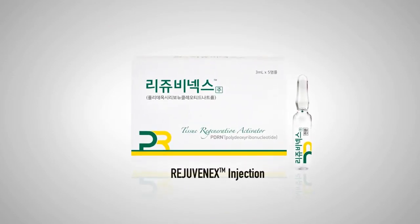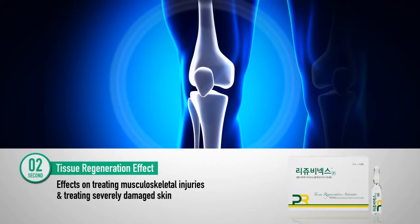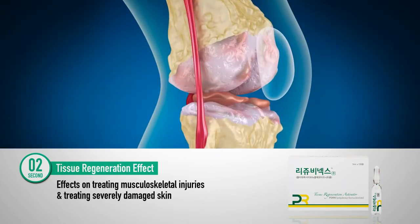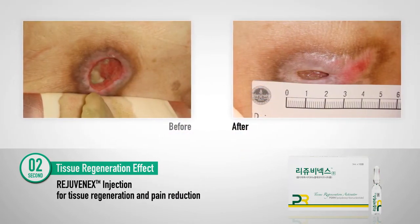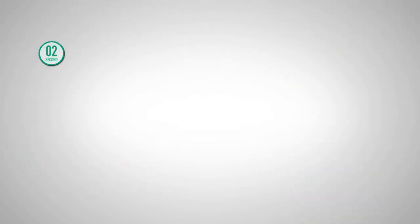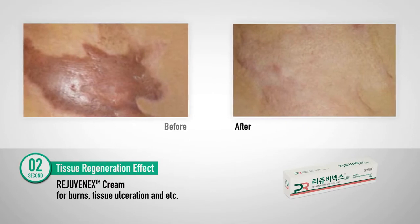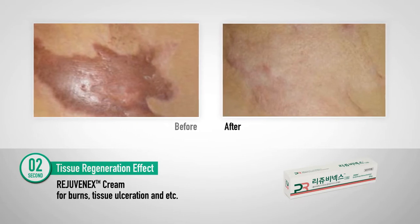The second is PDRN's therapeutic effect on wounds and damaged tissues. Rejuvenix injection regenerates tissues quickly with no side effects. Its tissue regenerating power is effective in treating musculoskeletal injuries such as damage to ligaments, tendons, and cartilage, or severe skin damage that is difficult to treat. Its anti-inflammatory action reduces the initial pain and its regenerative abilities strengthen tissues. Rejuvenix cream is an ointment used for skin lesions and dermatitis, treating burns and tissue ulceration, with anti-inflammatory action that treats various forms of dermatitis.